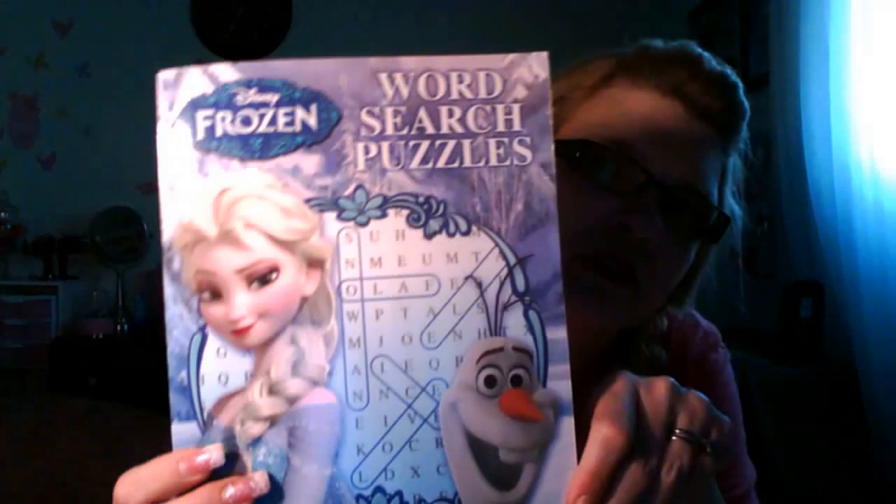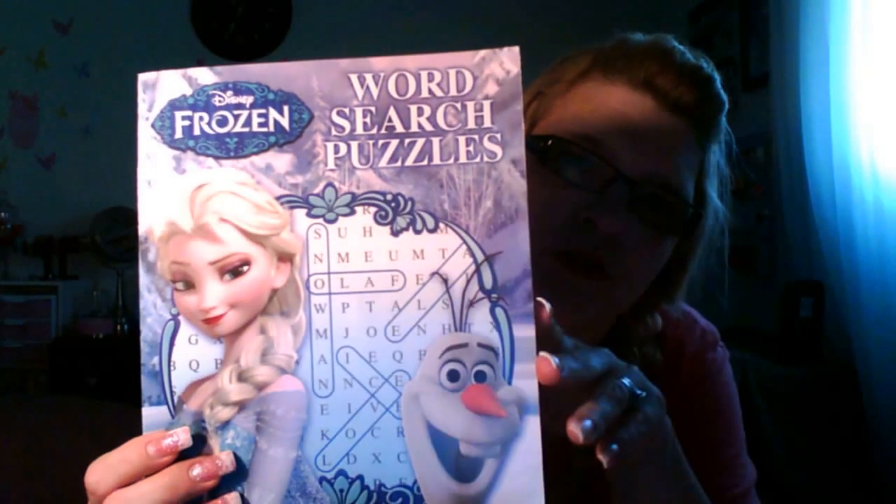Next thing is a Mickey Mouse nightlight. I bought one for my grandson, and this is an extra one in case I do a friend mail with someone else that likes Mickey Mouse. I also got Bernice the Frozen Word Search Puzzles because she loves Frozen — it has lots of different things in there, really cute.